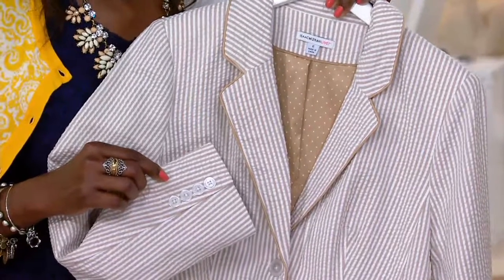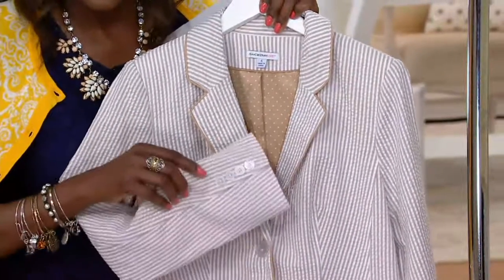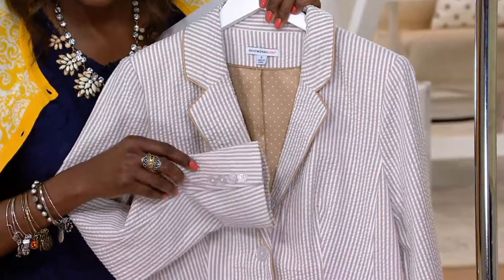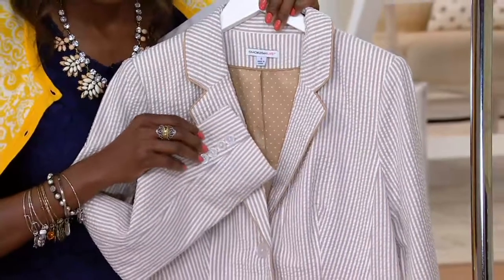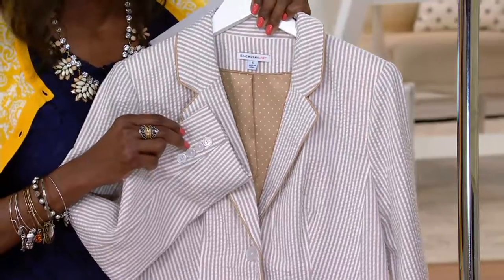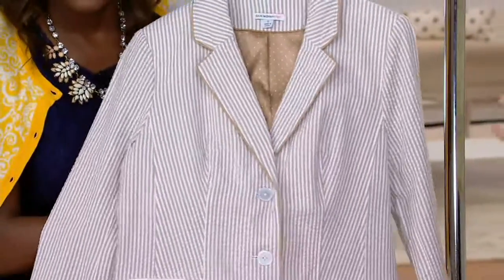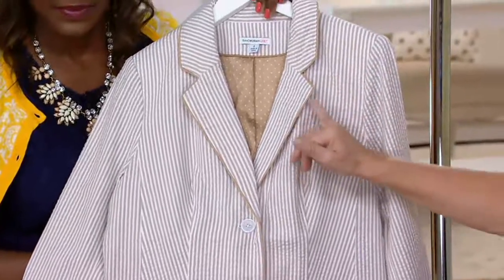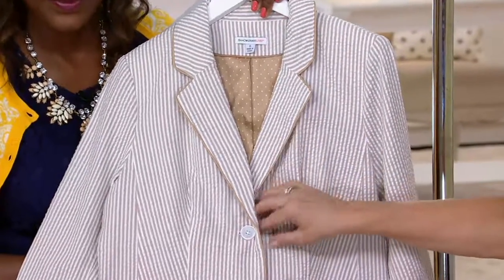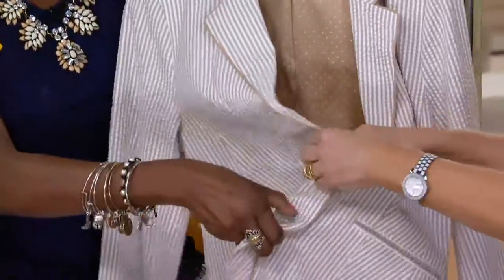Let's talk about some of the details. Four buttons at the sleeve — that is a classic menswear tailoring detail that Isaac always insists on putting on these pieces. It is a classic couture piece; it costs a lot of money to add, but he refuses to pass that cost on to you. It has color contrast piping all the way down the garment. And I just want to draw your attention to the lining — this is a stretch satin lining, which is polka dot.